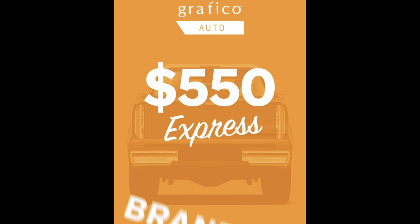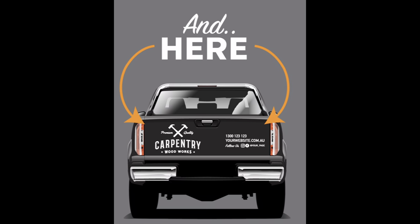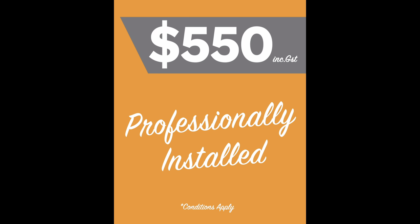Next up, just a reminder — we've brought back our very popular Express Branding Package, which gets you branding on your vehicles for a super low price. So don't forget to check it out.